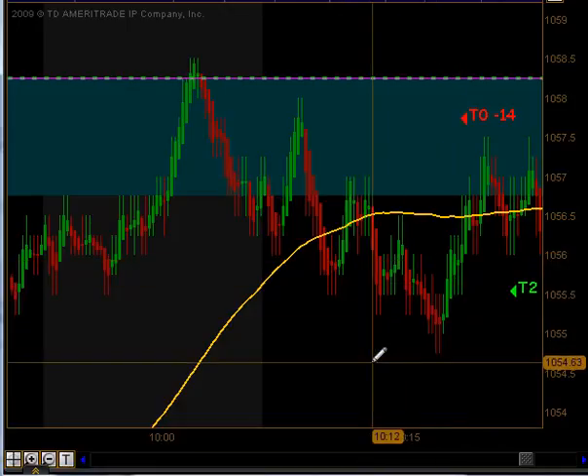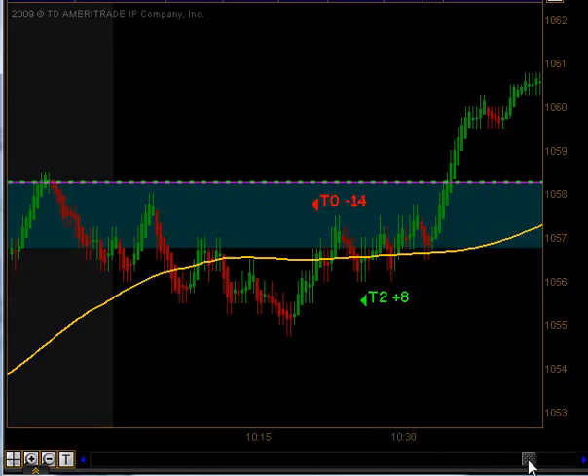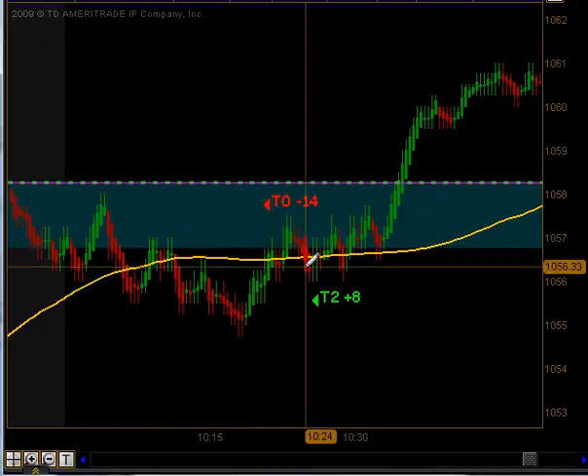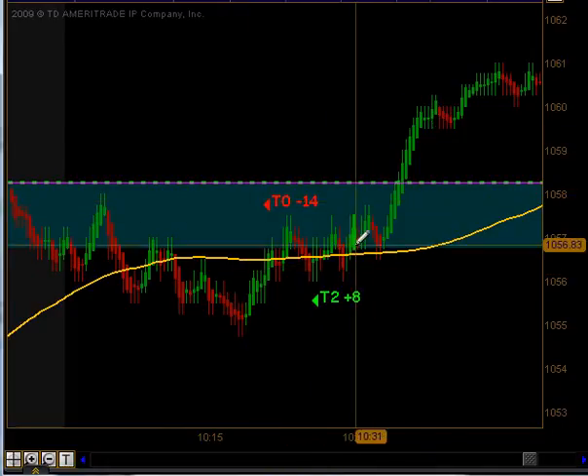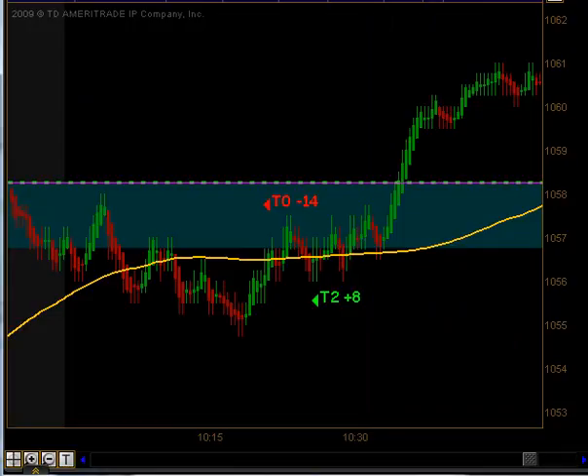We lost 14 ticks on that between the two contracts. But on that stopout, we pulled back, had a small swing, and got the opportunity to get long. We actually broke out to the north side of that junkie band and ended up taking targets one and targets two for eight ticks to the upside.